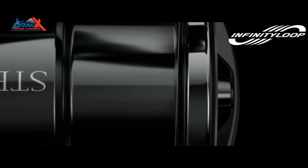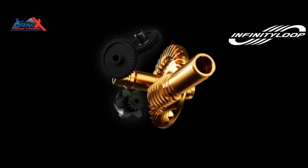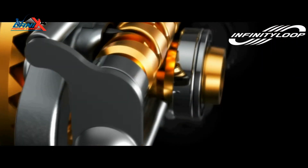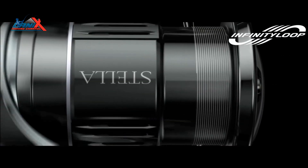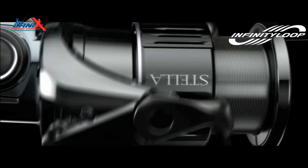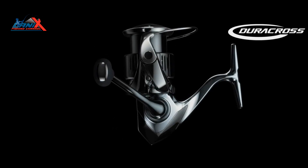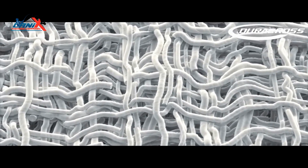Infinity Loop technology drastically reduces resistance on the line leaving the spool to provide enhanced casting performance. It enables the spool to move up and down at an extremely low speed, creating a precise winding pattern with less overlap. This drastically reduces friction as the line leaves the spool during a cast, resulting in smooth and exceptional casting performance.